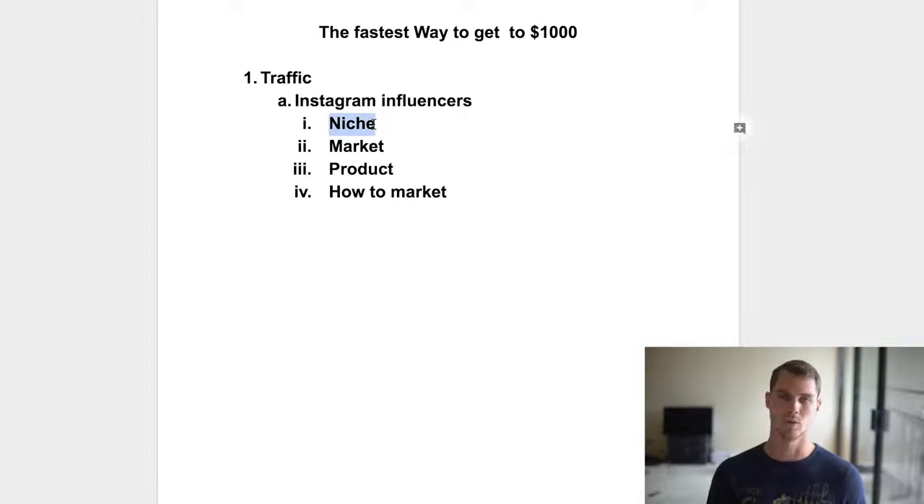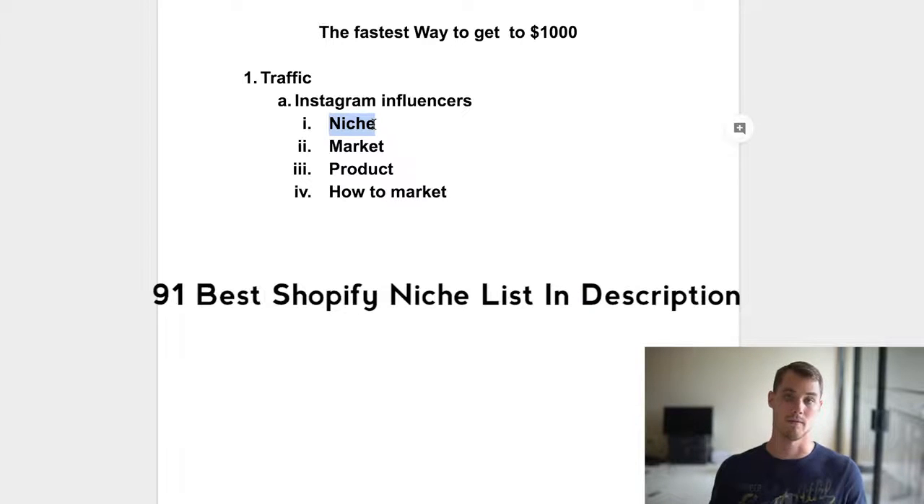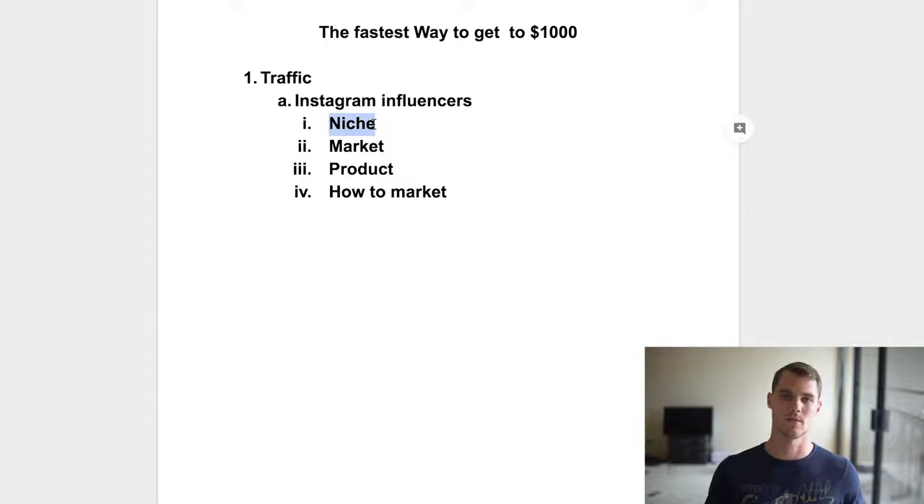Once you find Instagram influencers, you're going to figure out what your niche is. You reach out to pages that have a large following in a certain niche. Where do you even start? Basically, what's popular on Instagram — things like fitness, dogs, cats, veganism — all these different things that are very popular on Instagram that people post about on a daily basis, because there's money to be made. Those are the niches you want to get into if you want to get to $1,000 very quickly.